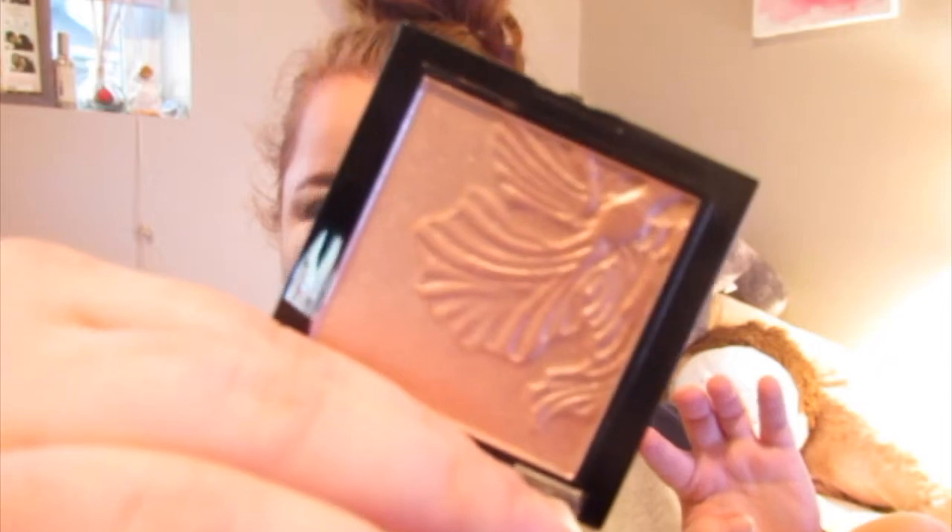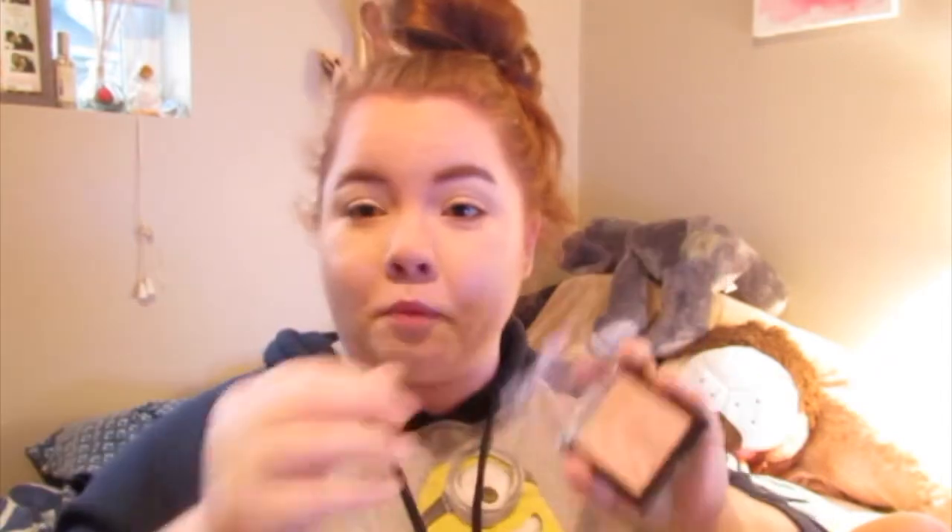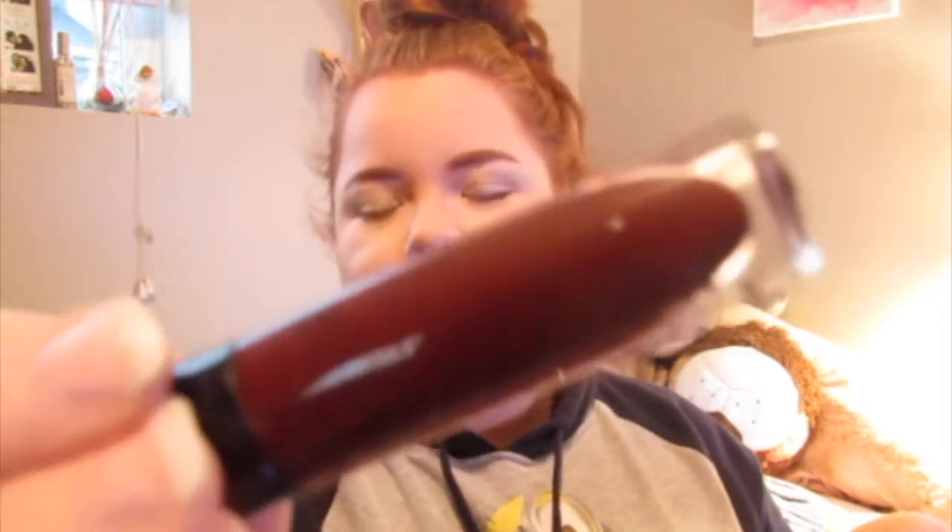I finally got my hands on the Wet n Wild Illuminating Highlighting Powder in the shade Precious Petals, and I've been looking for this highlight for months. It's a really nice gold highlight. And the last product is also another Wet n Wild product — the Megalast Liquid Catsuit Lipstick in the shade Video Vixen. It's a very nice dark berry shade. I tried it on when I got it, but I really want to see what it's going to look like with a full face. So this is going to be a video packed full of first impressions.